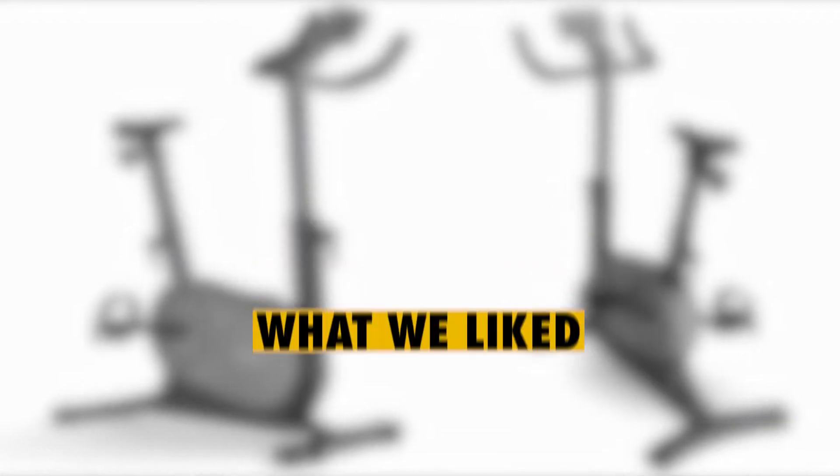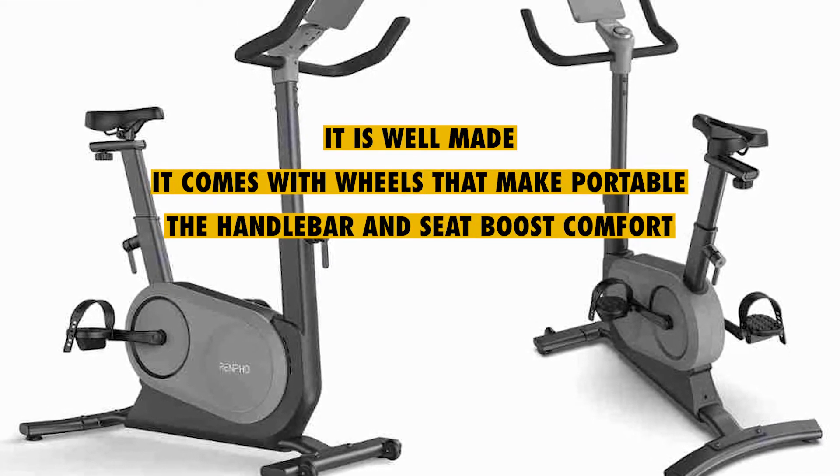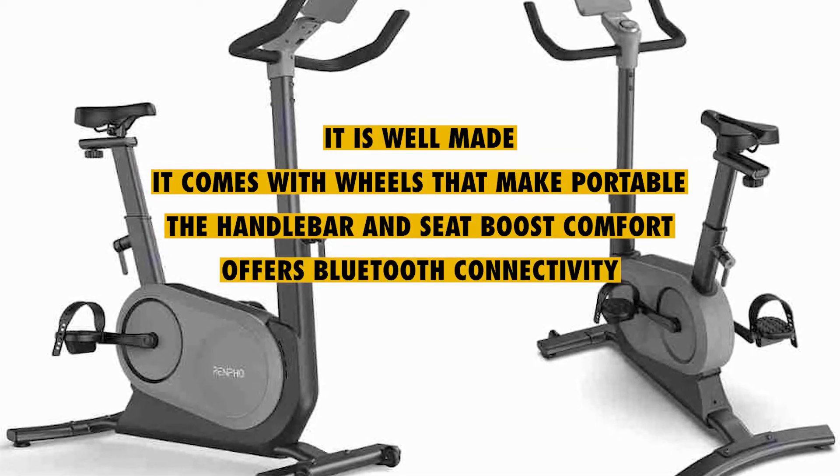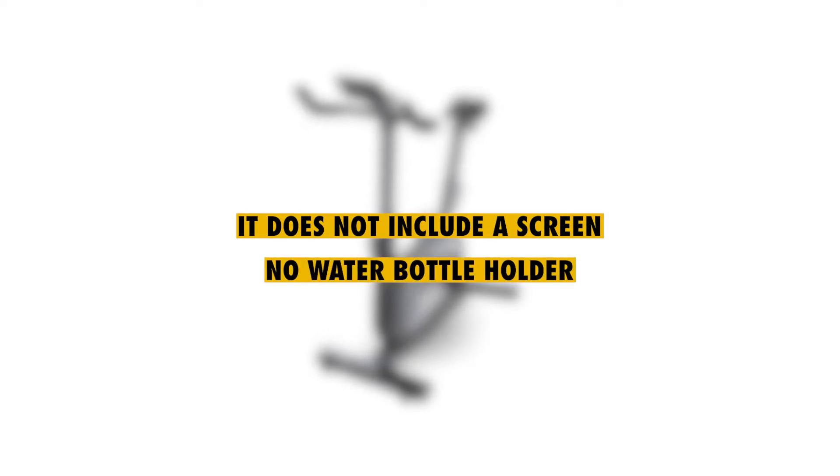What we liked: it's well-made, comes with wheels that make it portable, the handlebar and seat boost comfort, offers Bluetooth connectivity, and the bike is stable. What we didn't like: it does not include a screen, and has no water bottle holder.